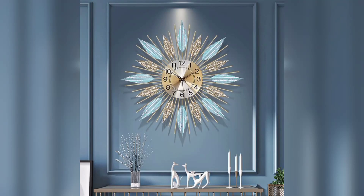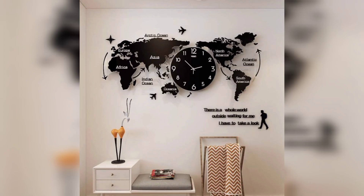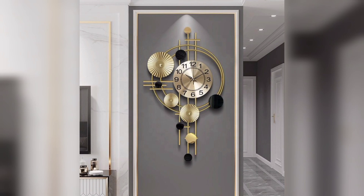In the age of smartphones and smartwatches, wall clocks might seem like relics of the past. However, these timeless timepieces still hold a special place in our homes, and the living room is one area where their presence can truly shine. Let's explore the enduring charm of wall clocks and how they can enhance the ambience of your living space.